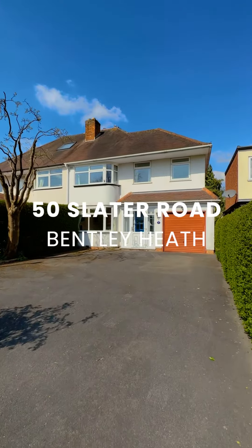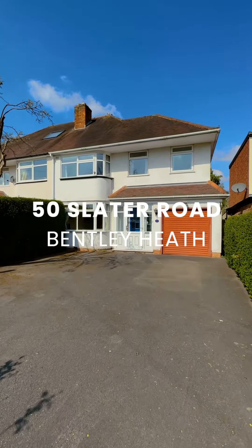Hi, I'm Sophie and I'm here today at Slater Road. This fantastic four bedroom detached property does require some modernisation. Let's go and have a look inside.